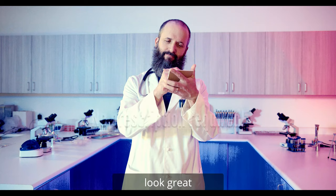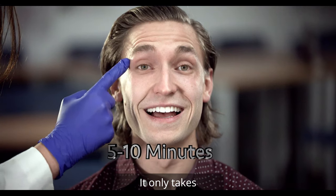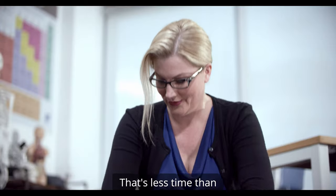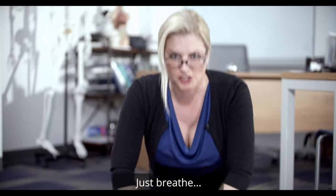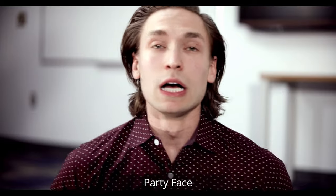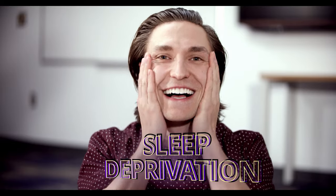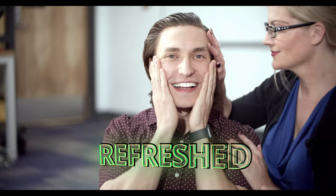Party Face helps you look great when you need it the most. It only takes five to ten minutes to resuscitate your skin — that's less time than it takes to administer CPR. Party Face lessens the visual symptoms of overworking, stress, and sleep deprivation, and makes you look refreshed.